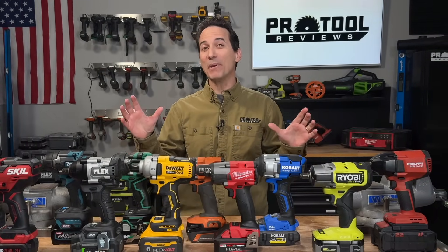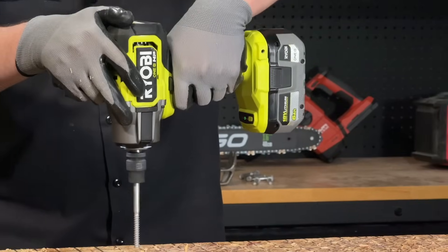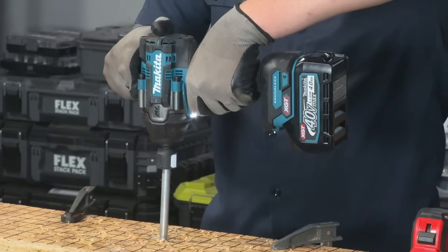We rounded up 10 of the best flagship impact wrenches from Milwaukee, Flex, DeWalt, Ridgid, Ryobi, Skill, Hilti, Cobalt, Makita, and Metabo HPT, and we're going to compare them all in one video.